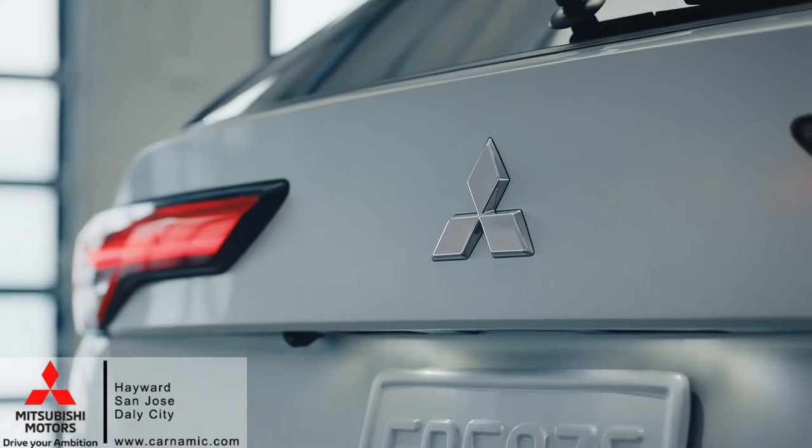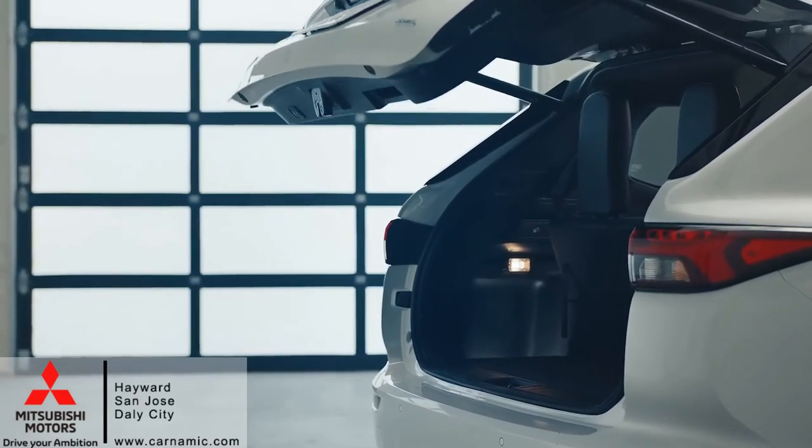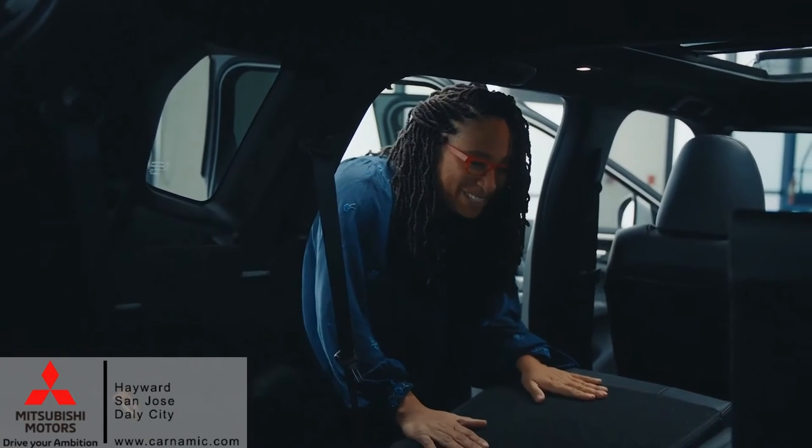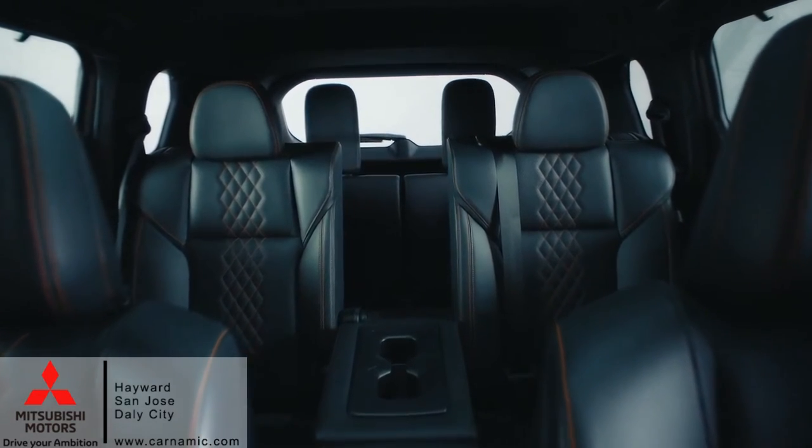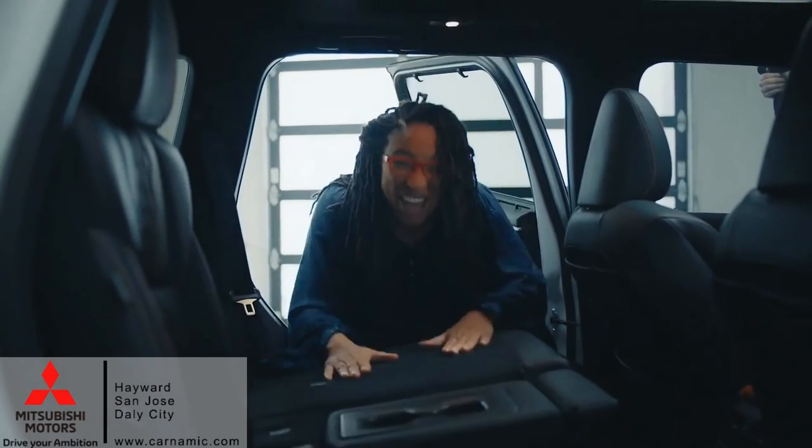I've got to do a lot of the store runs for my company. And with all the groceries that I carry, this thing lays flat. Wait, there's more chairs back here — one, two, three, four, five, six, seven seats!